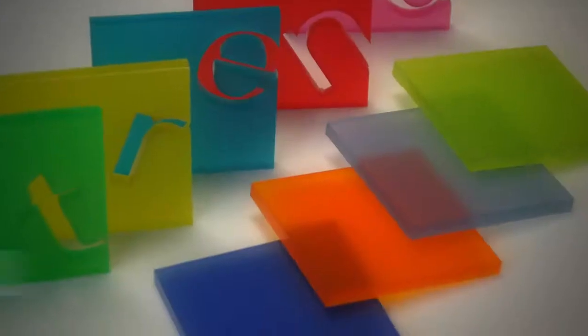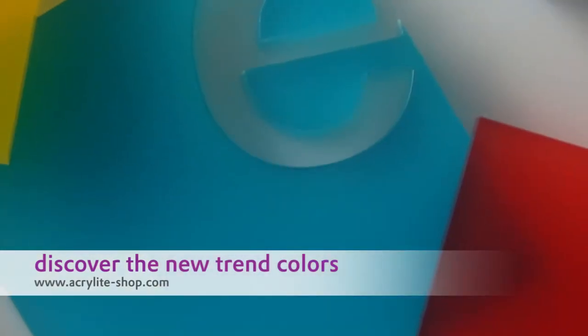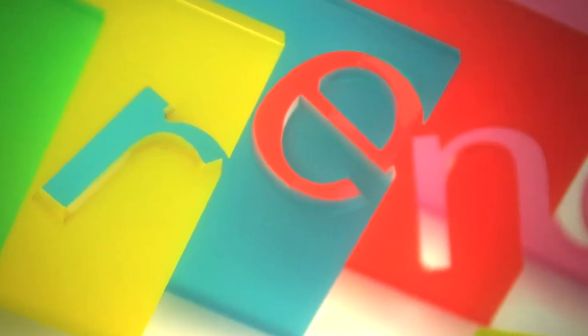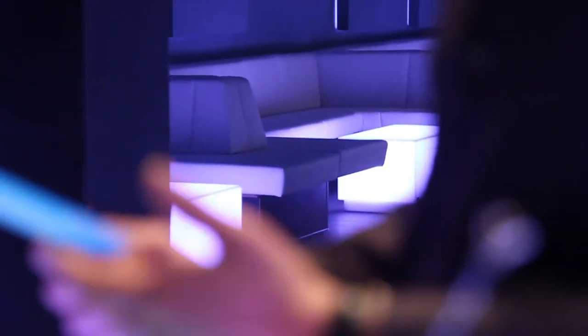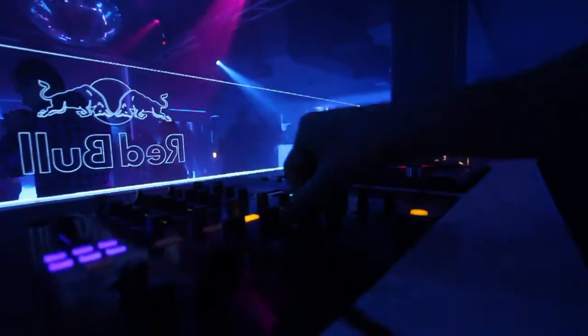Acrylite Satin Ice can also be used impressively without special lighting. The Acrylite Satin Ice trend colors can just be lit by a simple lamp and yet still create stylish highlights. In addition, the colors combine well with each other. The Cubes Club has created its very own style and it's already a big hit with the night owls who love this new concept. The opening night was a total success. By using Acrylite, the Cubes Club combines a normal dance club with a remarkable design interior.